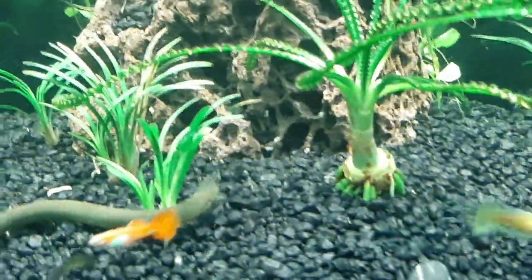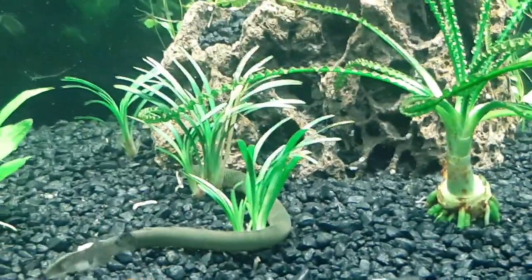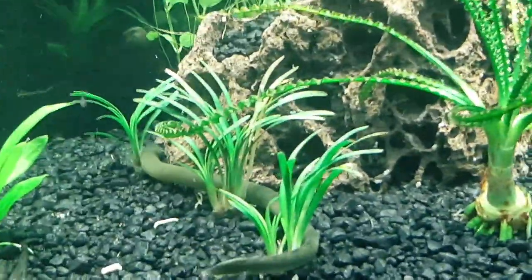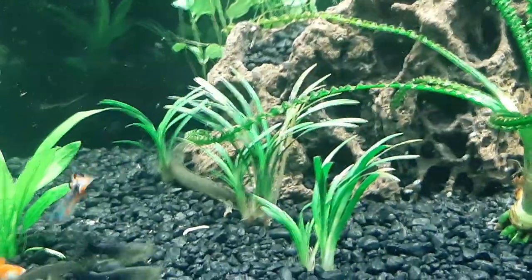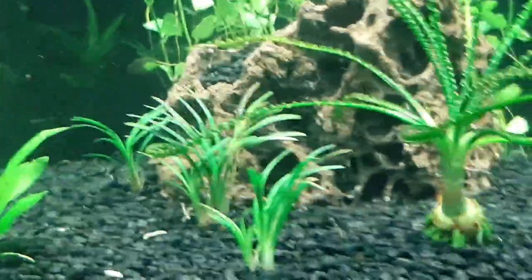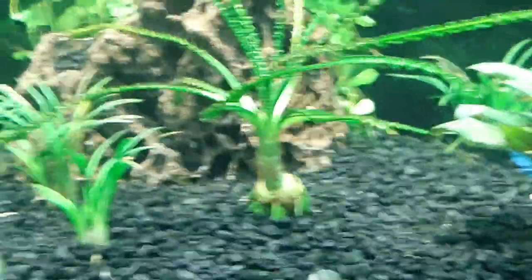I also have a rope eel — this will be kind of... did he just bite the freaking Pleco? This fish I will talk about next time; I will make a video of it slithering in the back. That is a rope fish, or a rope eel.